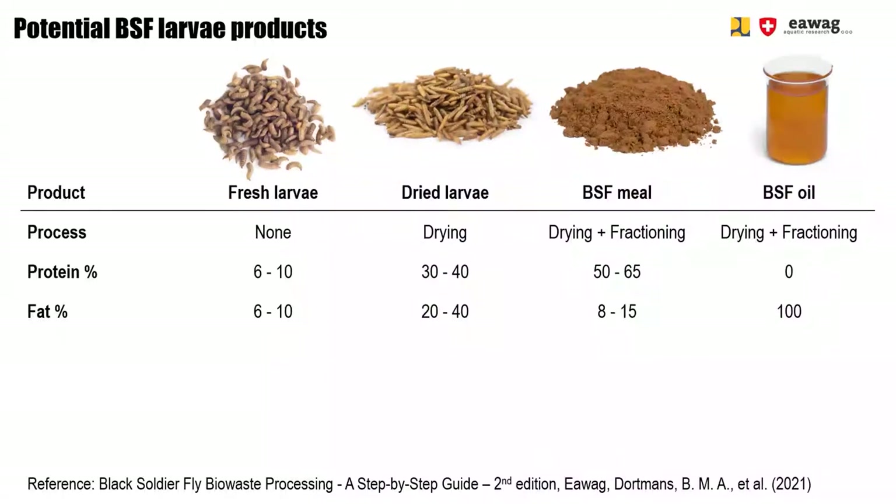BSF larvae mainly consist of proteins and fats, so this table gives only these nutritional parameters. For both protein and fat content we give a range, as these parameters depend on the waste source used to feed the larvae. Drying removes water from the larvae so the remaining nutrients become more concentrated, meaning dried larvae have a higher protein and fat content per sellable weight. The fat in dried larvae can be mechanically extracted, resulting in a high-protein meal and BSF fat or BSF oil.